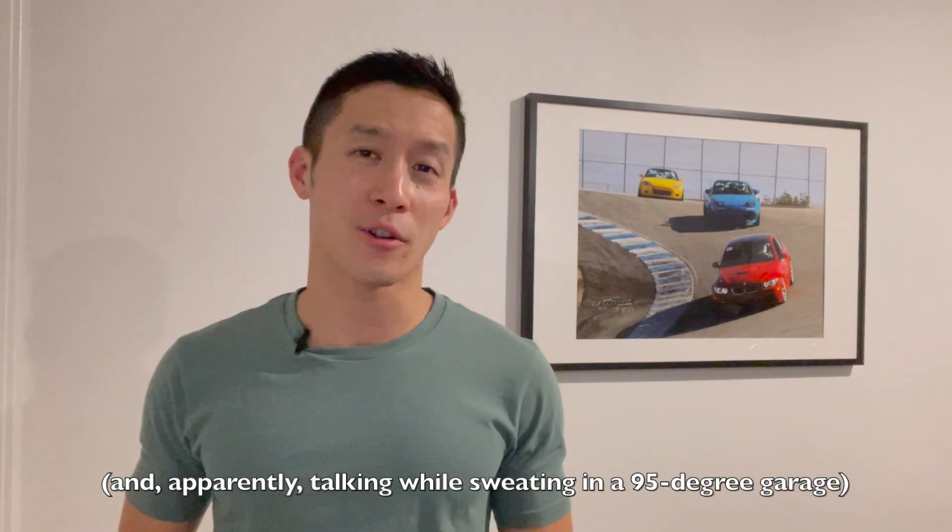Hey guys, James here and welcome back to my channel. If you're new here, this channel is all about sharing my lifelong love of cars with you guys.